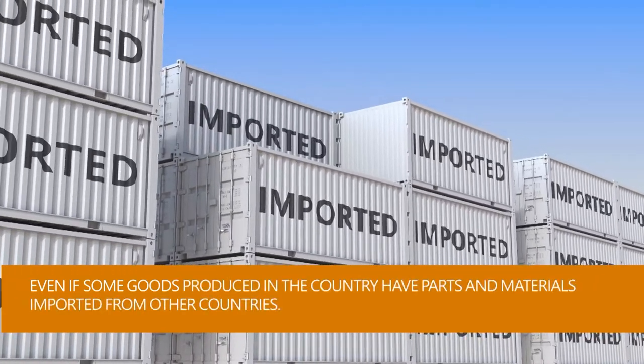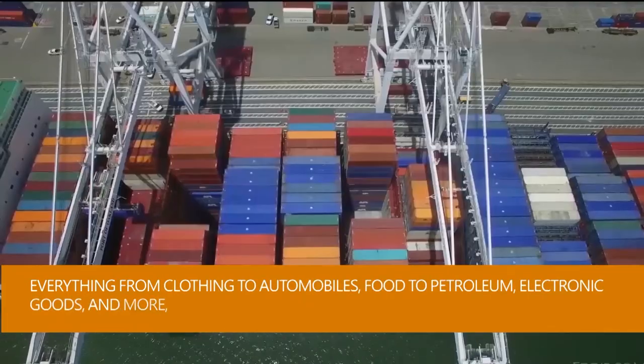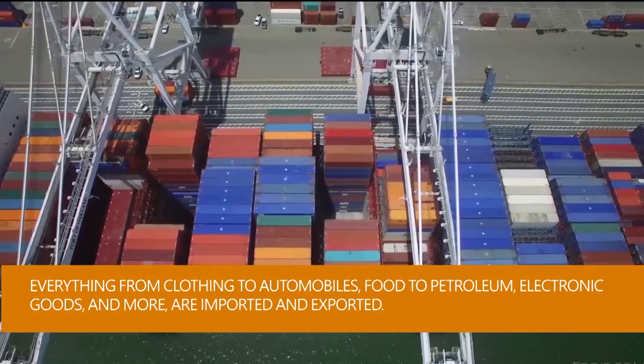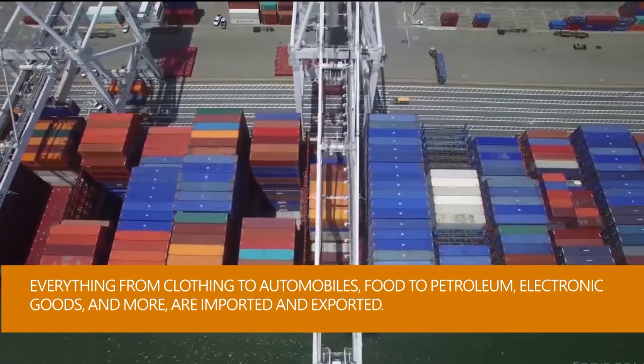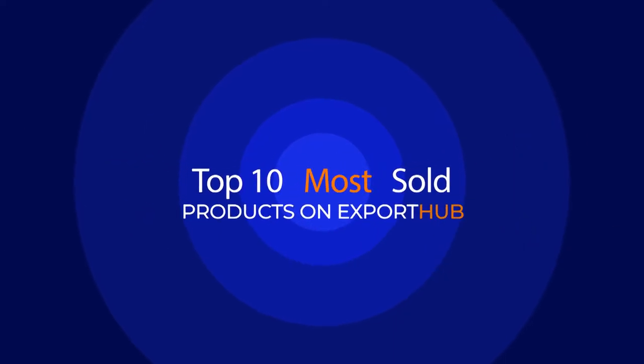Everything from clothing to automobiles, food to petroleum, electronic goods and more is imported and exported. Here is a list of the Export Hubs top 10 worldwide selling products this month.